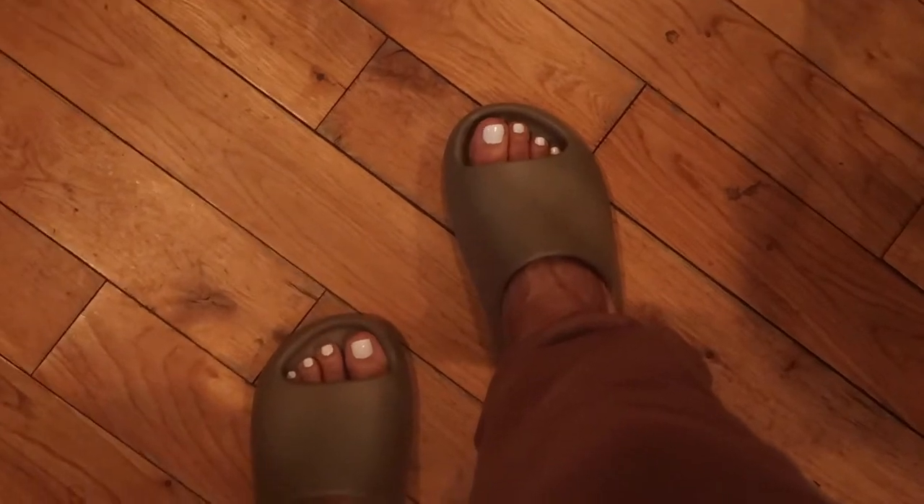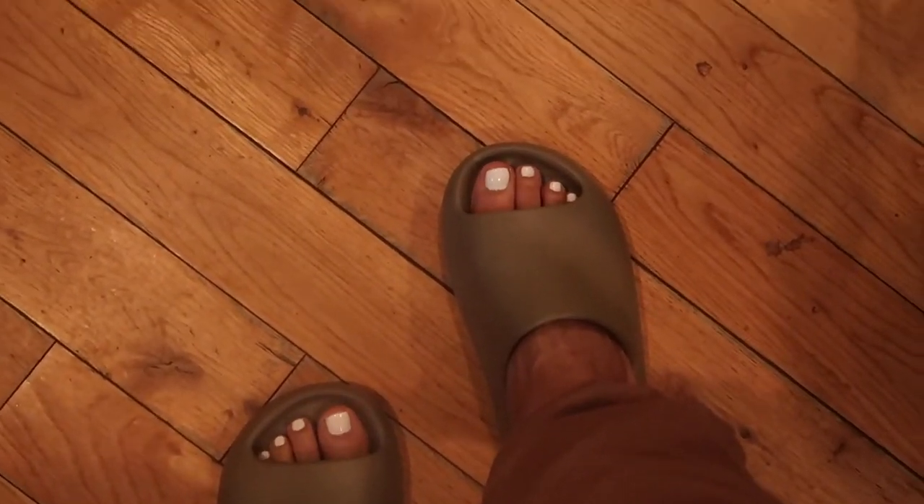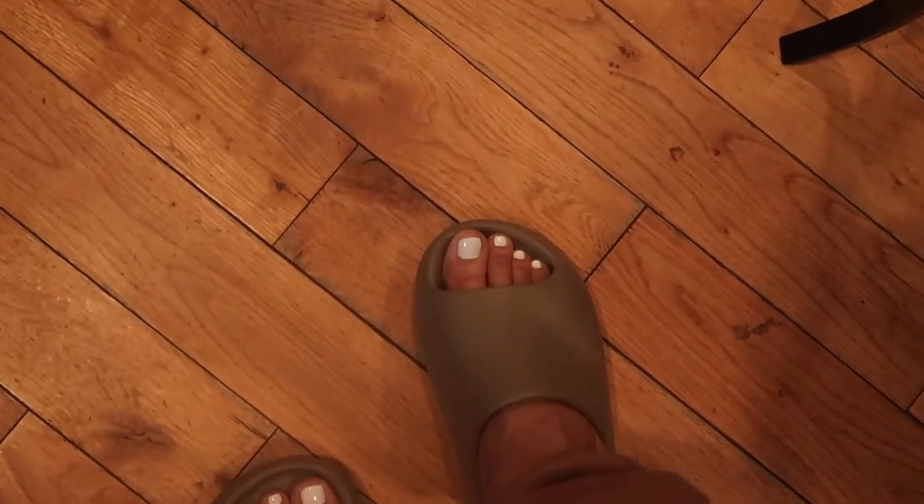I spent most of the day just kind of chilling, sitting around in the house doing absolutely positively nothing. The only thing that I did get done is I polished my nails. I gave myself a manicure, gave myself a pedicure — self-care things. Let me zoom in on the toes so you can see. I gave myself a manicure and a pedicure.